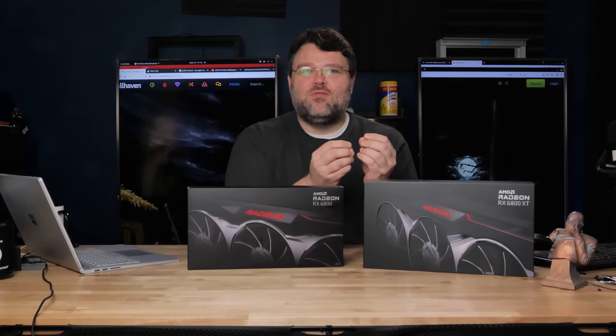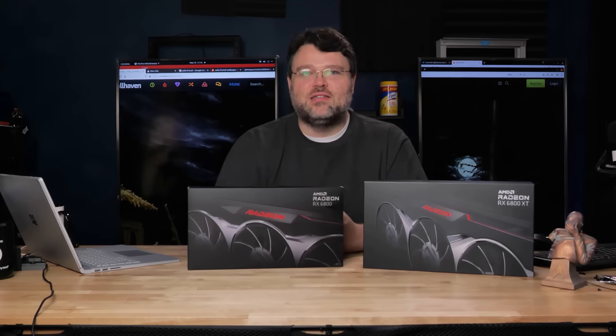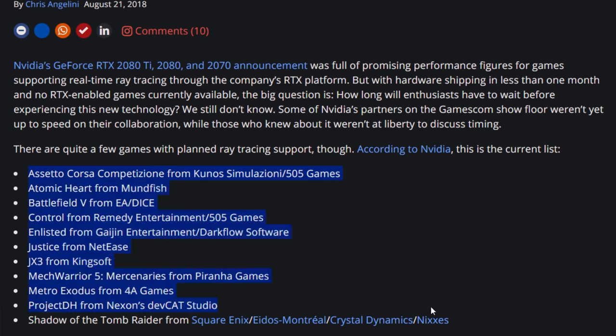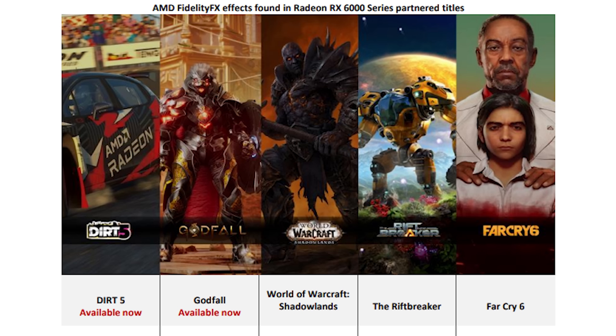Contributing positively to the industry through open standards like DXR is always preferable to something like Hairworks. DXR is probably the future for ray tracing implementation, especially on the console side. AMD has launch titles for ray tracing — Dirt 5, Godfall, World of Warcraft Shadowlands, Riftbreaker, and Far Cry 6. AMD supplied early access to these games. Now let's get on with the benchmarking.